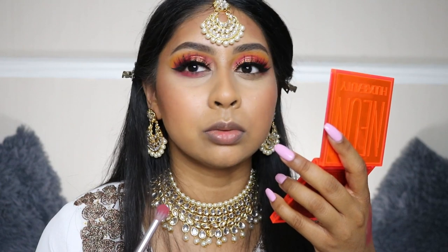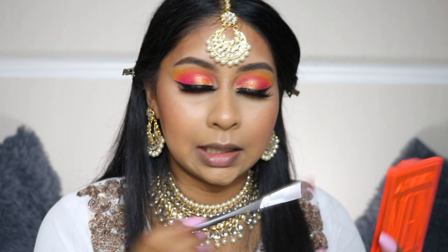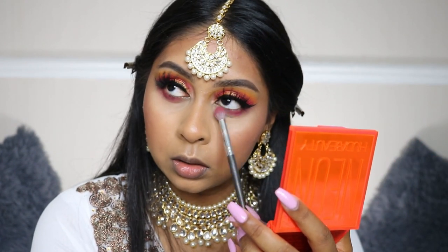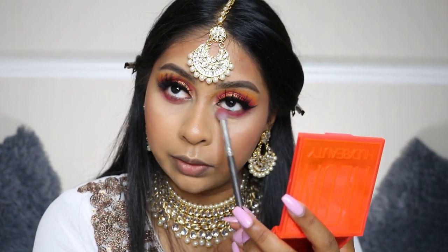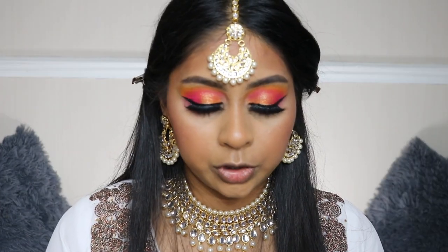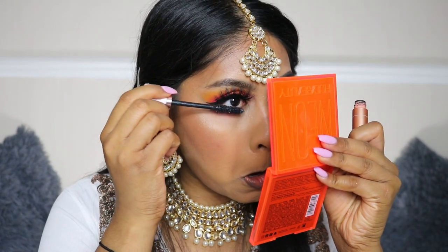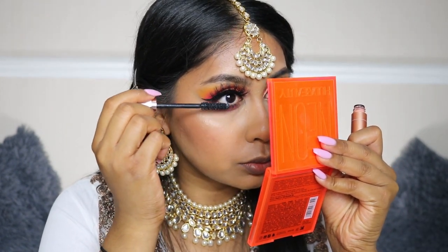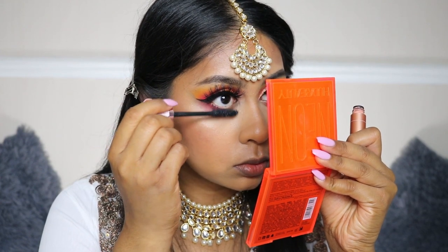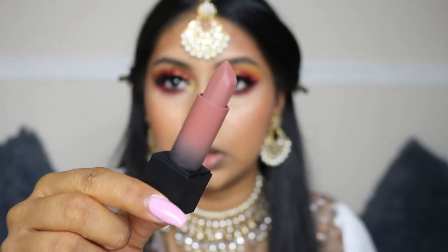Oh my god, actually this foundation looks really nice! My skin hasn't been the best lately, I don't know why — I drink so much water every day. Oh my god, I'm living for this eye look! For mascara I'm going to use the Paradise Ecstatic Mascara by L'Oreal. Then for lips I'm going to use the Huda Beauty lipstick in Joyride — I just wanted to go with something a bit nude on the lips.